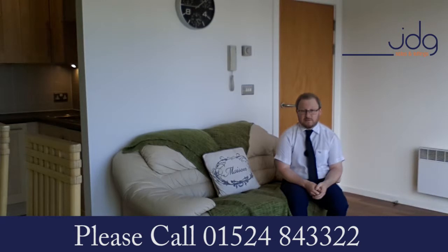This home really does have so much going for it, and because there's no chain, I think this would be a perfect investment or first-time buy as you could move in without any hassle. If you'd like a look around, why not give us a call — the number to arrange a viewing is 01524 843322 and one of my sales team will gladly meet you here to show you around.